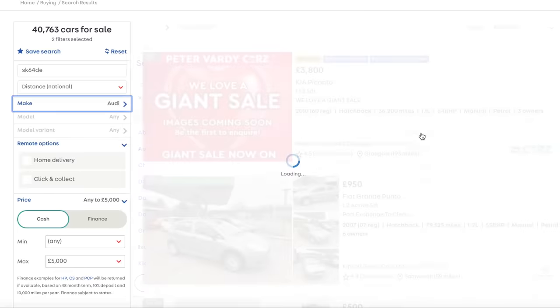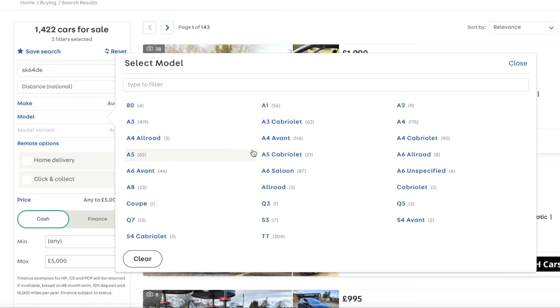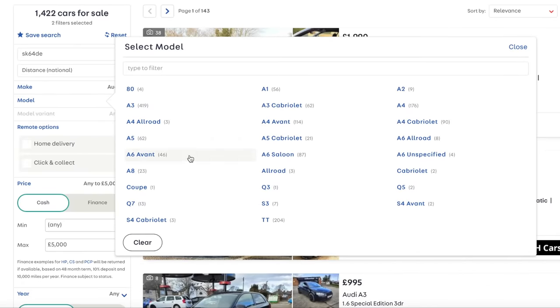So we've got Abarth, no. Alfa Romeo, no. Audi. Could you buy a nice Audi A8 for £5,000? Let's have a look. You could probably buy a decent A6, but we're talking luxury, aren't we?